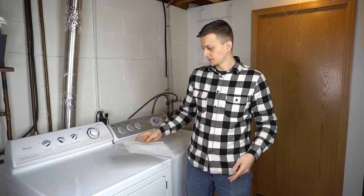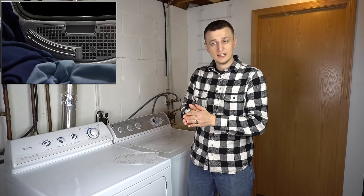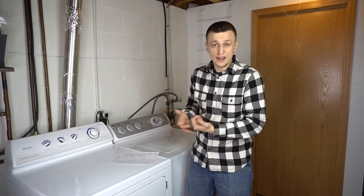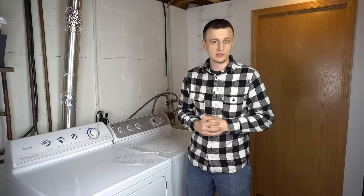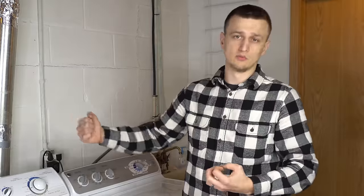I had 3 defective sensor pads — on dryers with auto-dry, there are two metal strips inside the drum that measure humidity as clothes swipe against them, telling the dryer how dry the clothes are. Once humidity drops enough, it turns off and the cycle is complete. Sometimes those sensor pads go bad and the dryer keeps running indefinitely, or won't start on the auto cycle at all. One time a pad got completely ripped out and needed replacing.